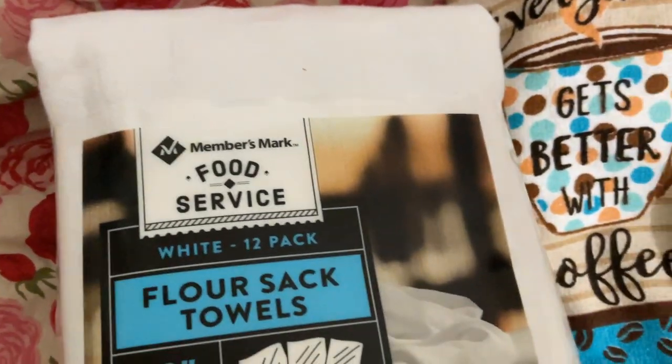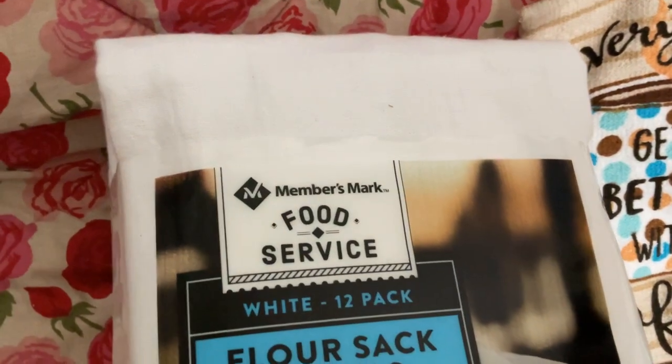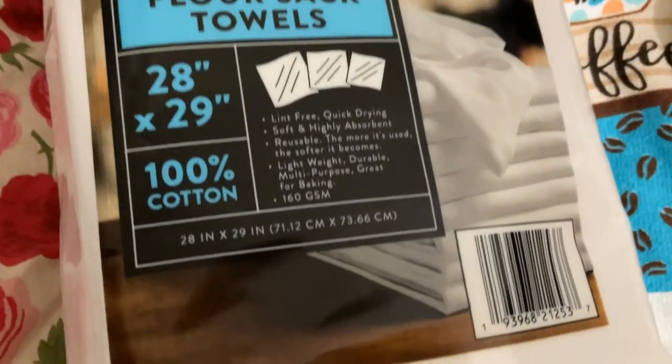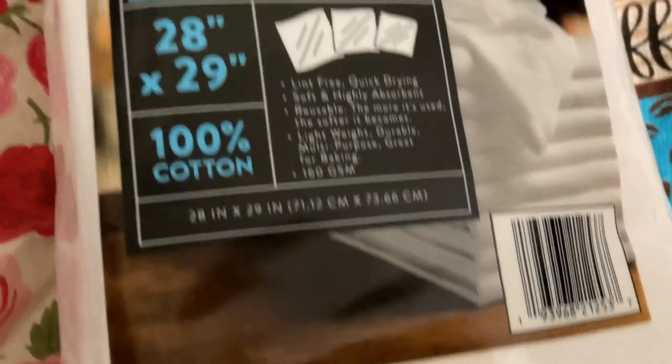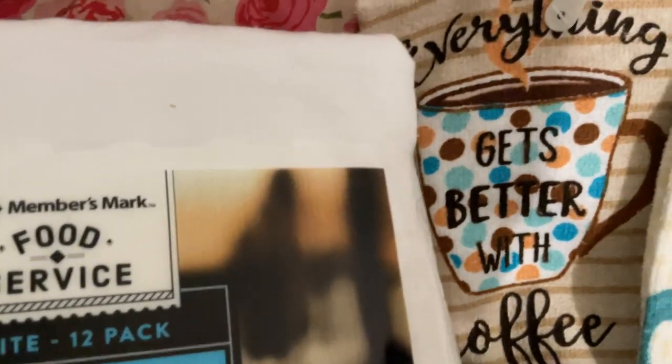I was thinking I'd get another pack because nowadays when you go to the store, the price either goes up or the quality decreases. So I went ahead and got another pack of those since I know I like them.